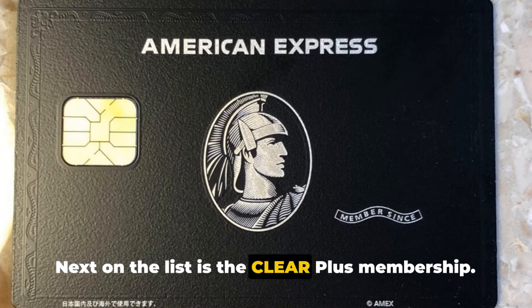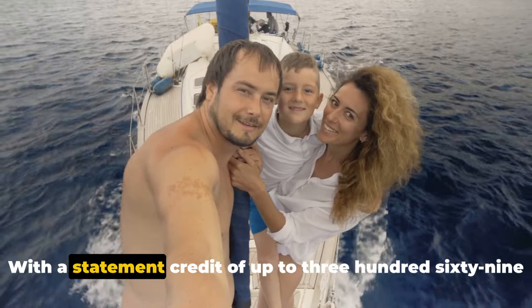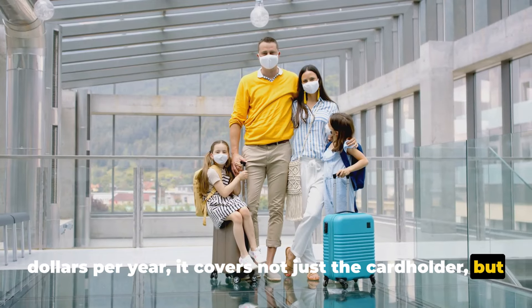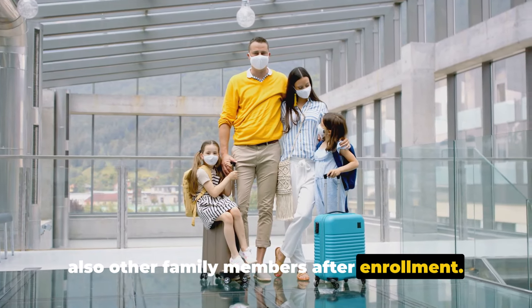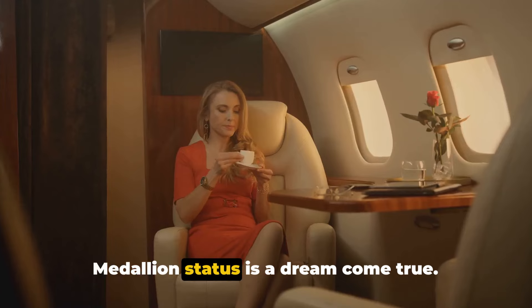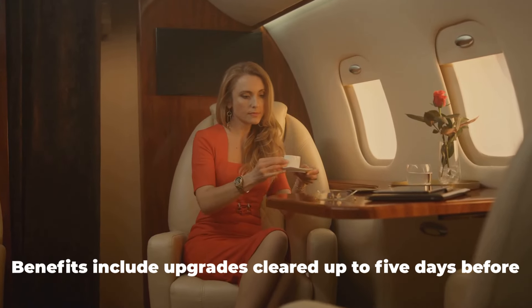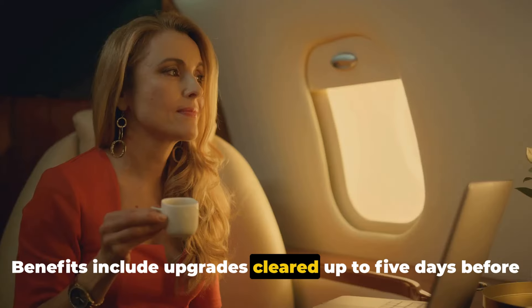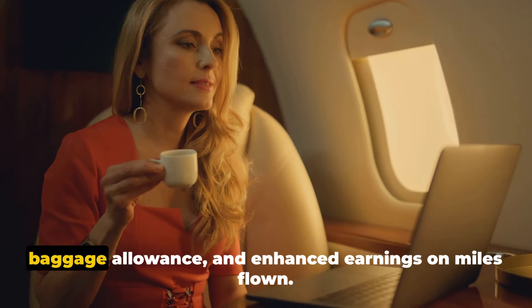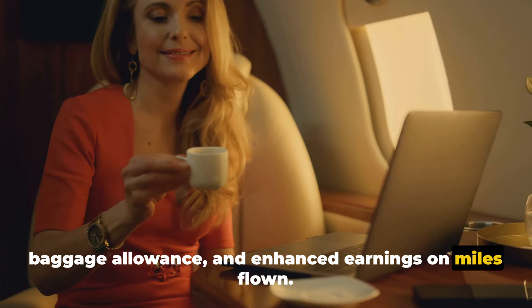Next on the list is the Clear Plus membership, with a statement credit of up to $369 per year — it covers not just the cardholder but also other family members after enrollment. And for those who love to travel, the Delta Platinum Medallion status is a dream come true. Benefits include upgrades cleared up to five days before departure, waived re-deposit and change fees for awards, baggage allowance, and enhanced earnings on miles flown.